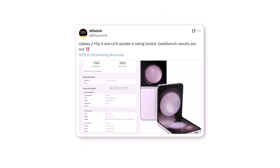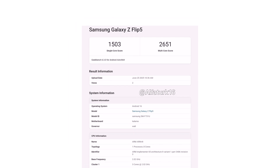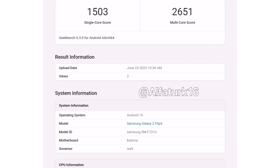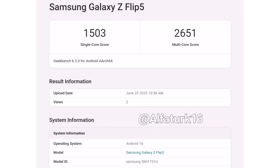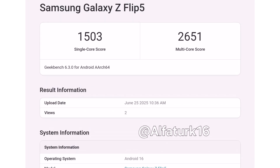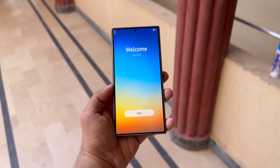The news also broke after the Galaxy Z Flip 5 appeared on Geekbench, spotted by tipster AlphaTurk. The listing reveals the device running One UI 8 and showcases promising early performance scores: 1503 in single-core and 2651 in multi-core tests. These scores outshine even the Galaxy S22 series running the same software, though still behind the Galaxy Z Fold 5. The Flip 5's results show noticeable improvement, especially considering it's running a beta build — meaning performance will likely get even better with the final version.